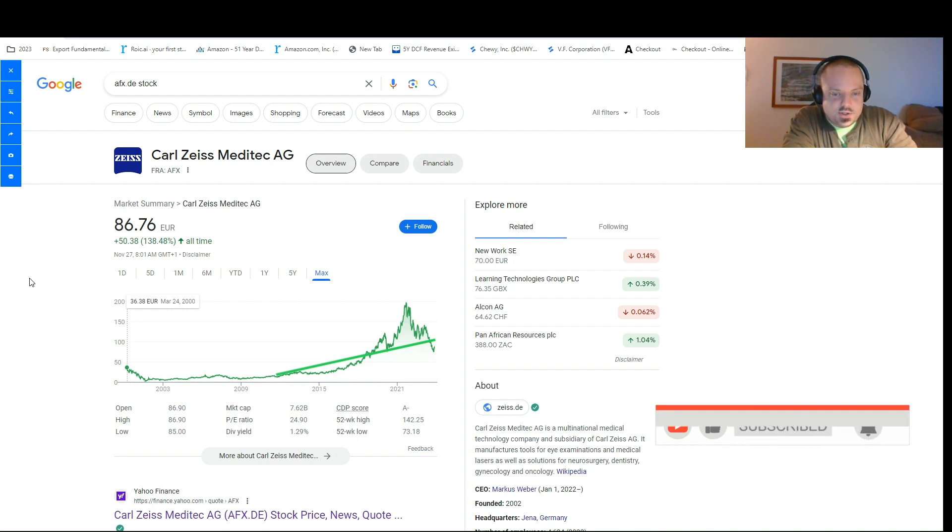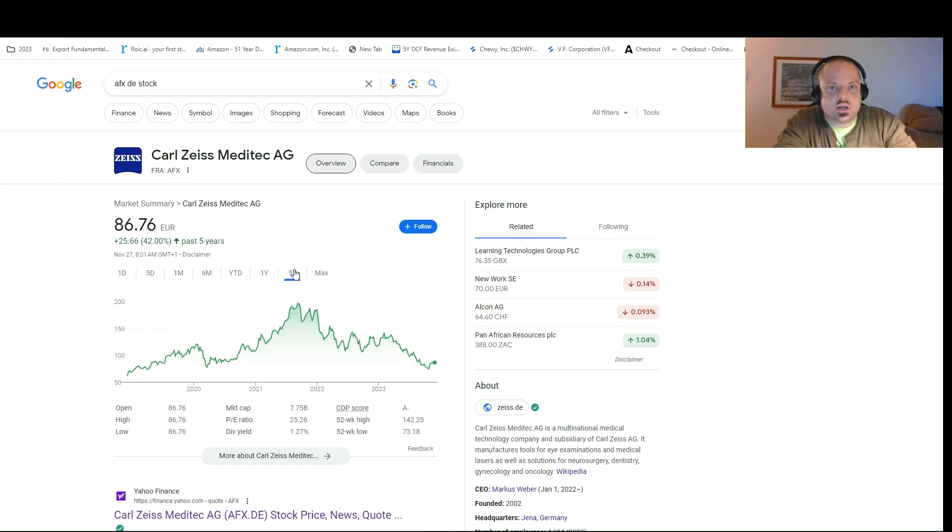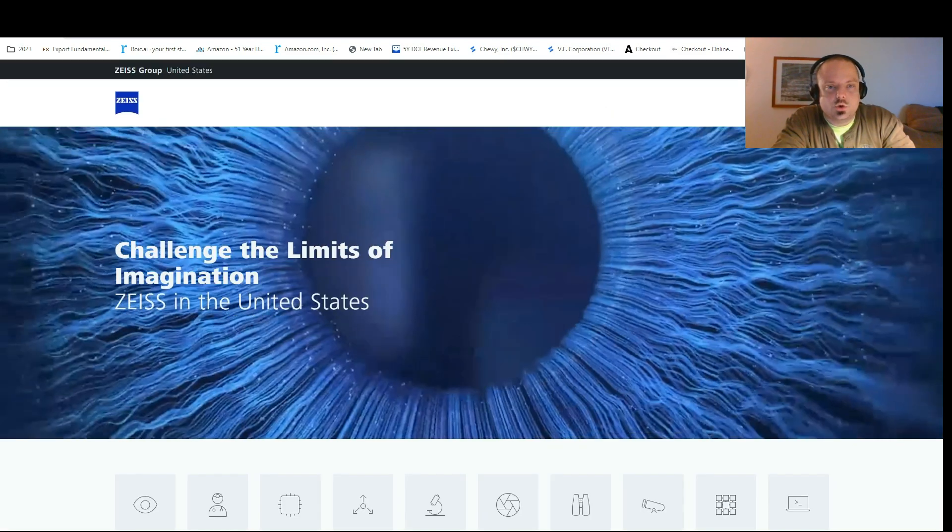This has been a pretty intensive video — it's taken about four or five hours to research. Let's look at the max drawdown on this stock. This is a medical technology stock, and essentially 75% of what they do is provide medical equipment and supplies for eye procedures, and then 25% is equipment and technology for microsurgery — surgery on a very small scale. The stock price is down 56% from all-time highs.